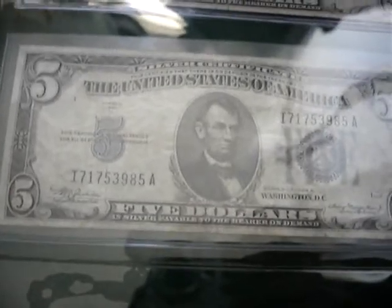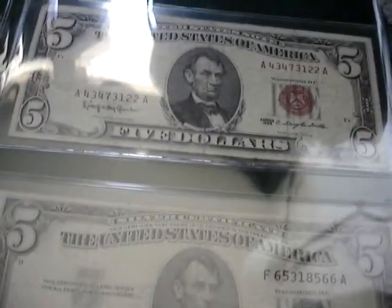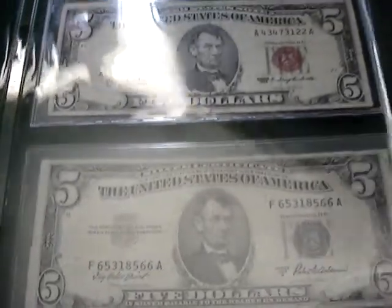Moving on to the $5 page: 1934, 1953, and 1963 red seal. That one's a United States note compared to a silver certificate. I believe if you had the silver certificate you could redeem it for silver — that's what I heard, I'm not too sure on that. And all of these do not have 'In God We Trust' except for the 1963 one, which is visible right there.